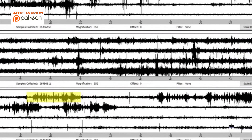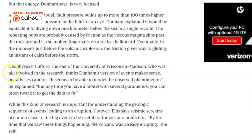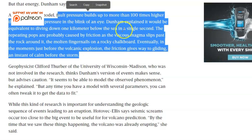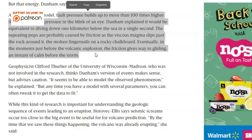Here's an example of the comb teeth — what they call drumbeats right through here. According to Durham, who was doing research on these unusual signatures, fault pressure builds up more than 100 times higher than atmospheric pressure in the blink of an eye. The repeating pops are probably caused by friction as viscous magma slips past the rock around it — the molten fingernails on the rocky chalkboard. Eventually, in the moments just before the volcano explodes, the friction gives way to gliding — an instant calm before the storm — and it gets so loud that the machinery can't pick it up.